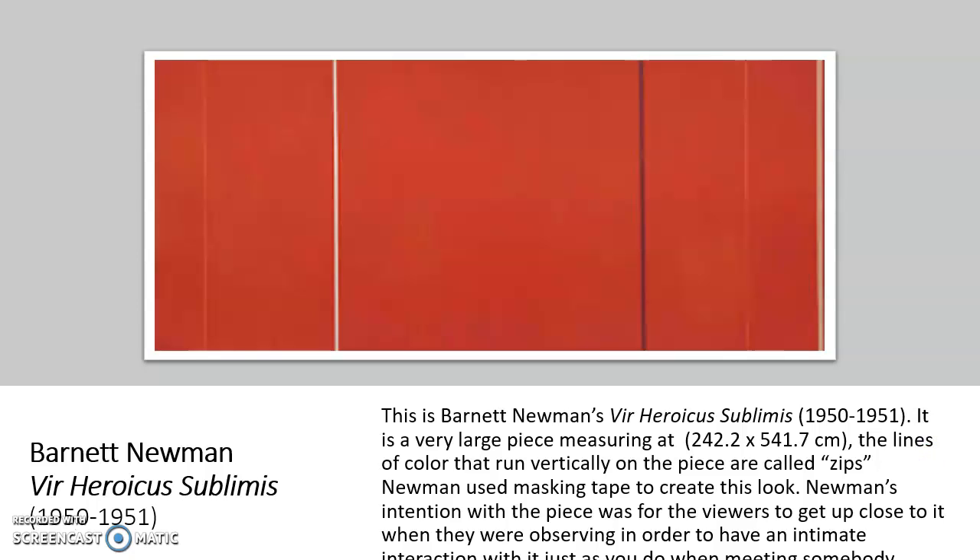Moving on to the next piece, we have Barnett Newman's Vir Heroicus Sublimis. This painting was created in 1950 and 1951, and it is one of his larger scale paintings — measuring 242.2 by 541.7 centimeters, so it is very large. As you can see, there are vertical lines running down the piece, which are what he called zips. He created those zips by taking masking tape, placing it on the blank canvas, painting over it, then removing the tape and painting in the colors he wanted.